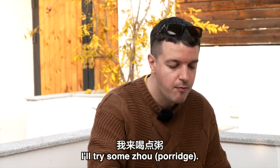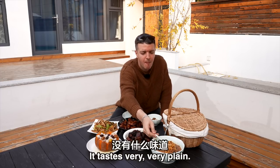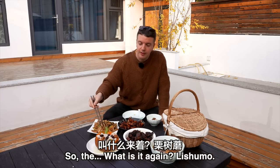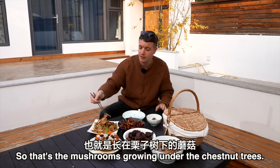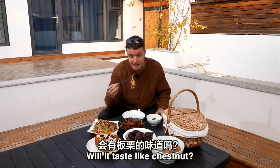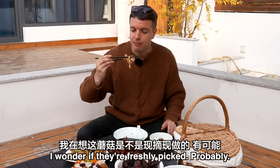I'll try some zhou — chestnut porridge. There is a chestnut in it. I don't really like zhou, it tastes very plain, not sweet at all. Not for me. Now the mushrooms — the ones growing under the chestnut trees. I didn't actually see any of these growing under the trees, but I've been assured they're there. It's a lovely looking mushroom. What does it taste like — will it taste like chestnut? It's got that nongjia tai kind of feeling, really good for you, really healthy. I wonder if they're freshly picked — probably.